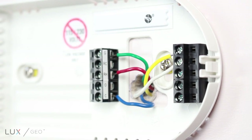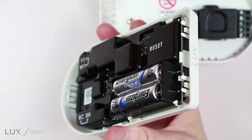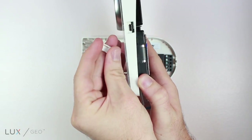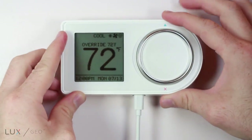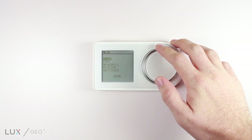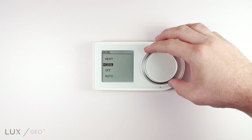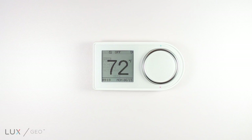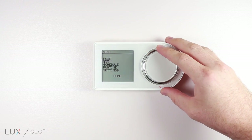The GEO can operate on 24VAC, 2 AA lithium batteries, or an available micro USB for 5V DC. An automatic changeover feature is available, and the GEO even has an air filter monitor.